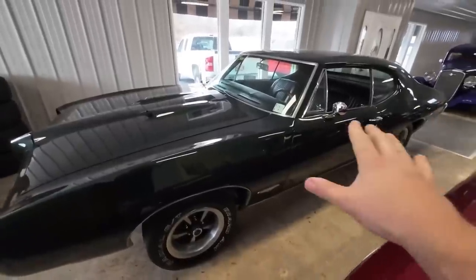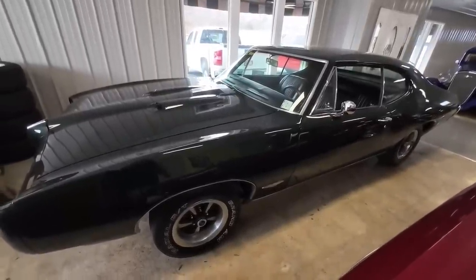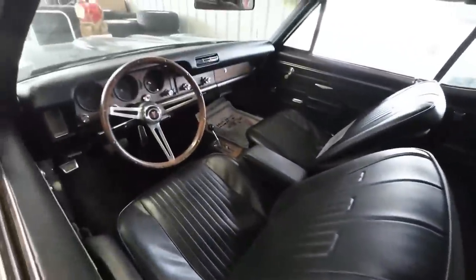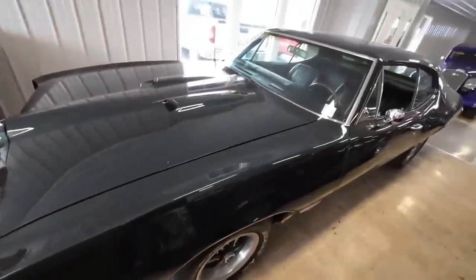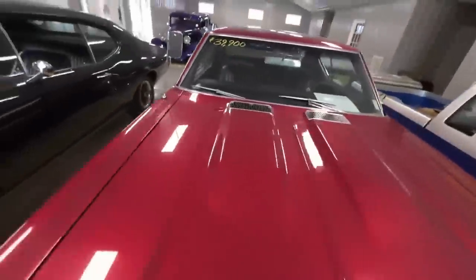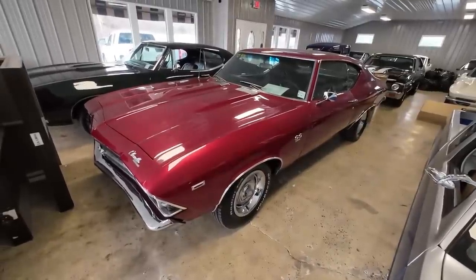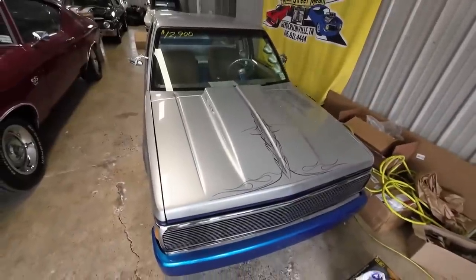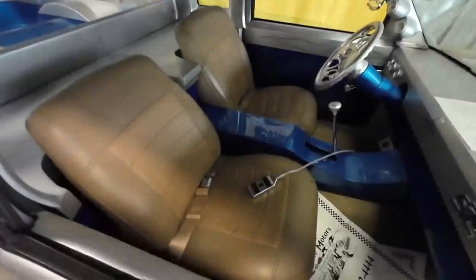Over here we got a '68 Pontiac GTO, priced at 35.9. Luckily there are no pipes in this area to bust. It did mess up the t-shirts — a lot of them got stained too. Right next to that, a '69 Chevelle, priced at 39.9. And then you got a custom '89 model S10 pickup truck, priced at 12.9.